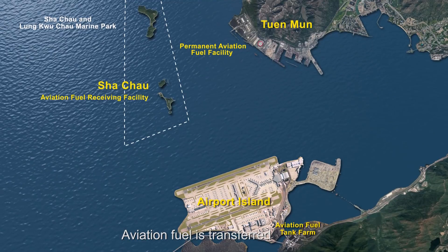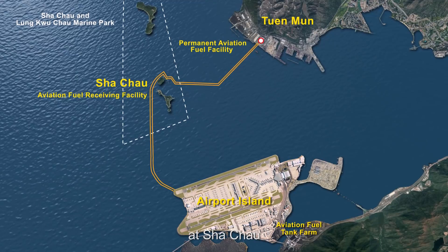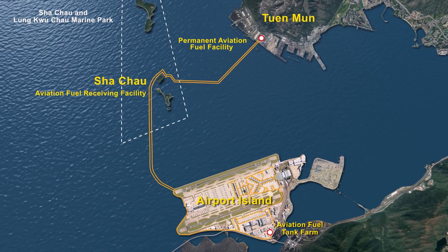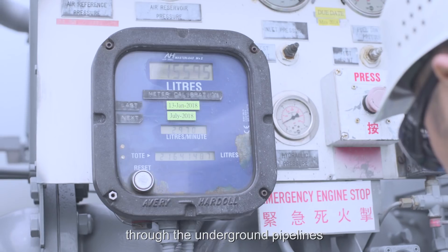Aviation fuel is transferred to the airport island from Tun Mun via the aviation fuel receiving facility at Sha Shao by two pipelines located under the seabed. Fuel is then delivered to aircraft on the apron through underground pipelines.